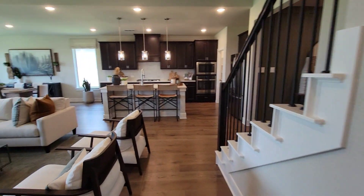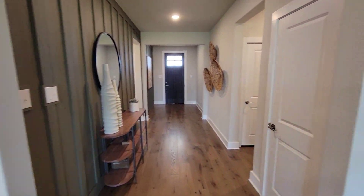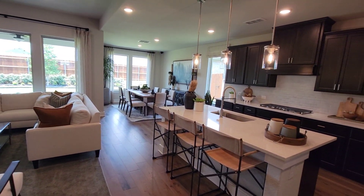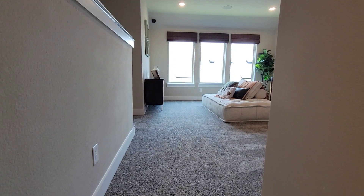Yeah, so now we'll go upstairs. That's the entry — look one more time, pan around. Let's go upstairs.